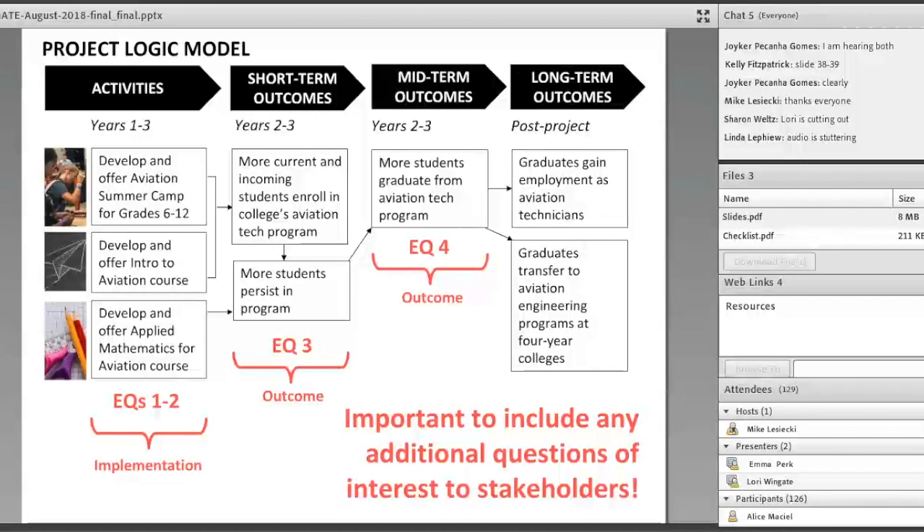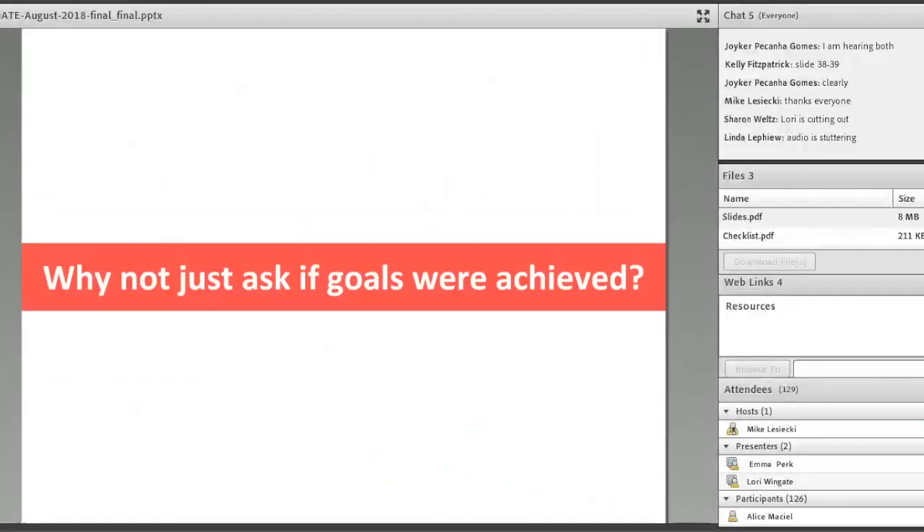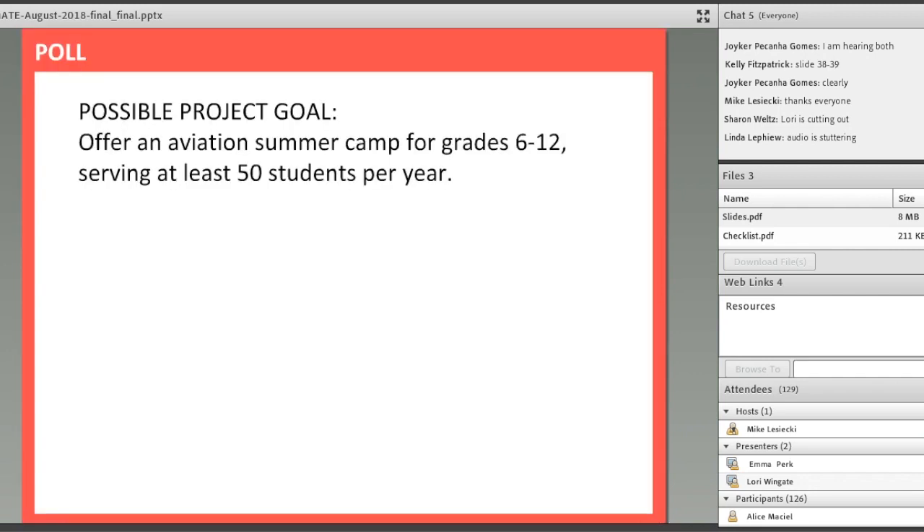Some may wonder why not just ask, 'Did the project achieve its goals?' That's because goals sometimes focus on implementation and sometimes on outcomes. If a program's goals are stated around activities exclusively, and the evaluation only focuses on goal achievement, you'll never get to outcome evaluation. You want to make sure you have balance in your evaluation questions — addressing both implementation and outcomes.